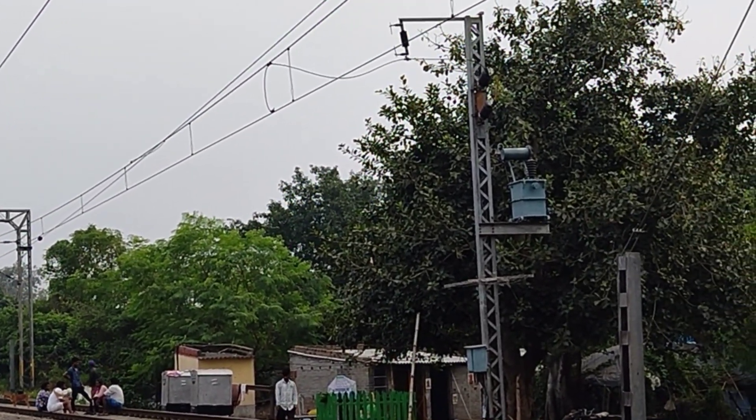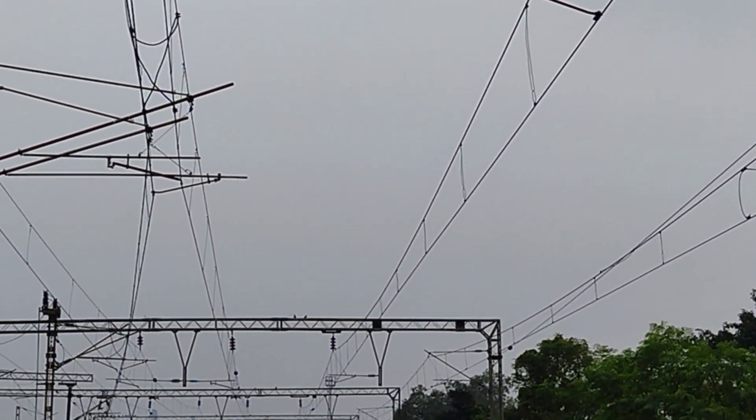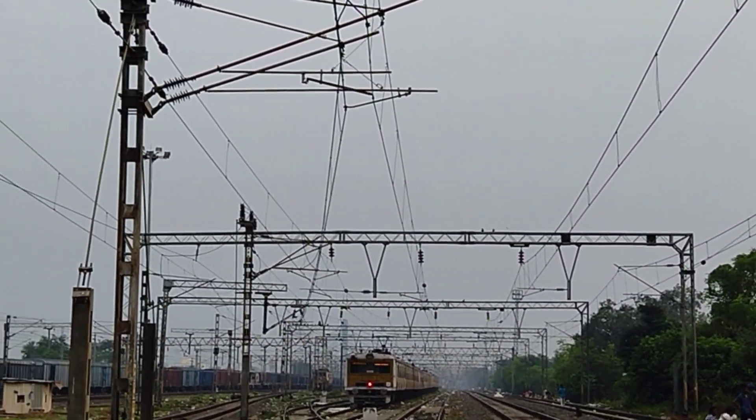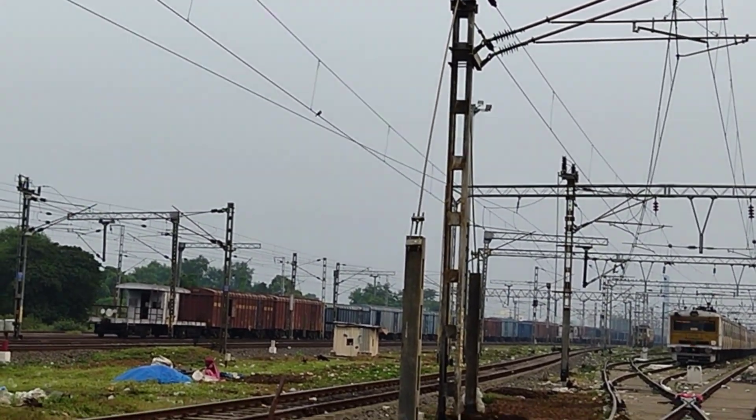Electrically, the train is economical compared to diesel — diesel is much more expensive.